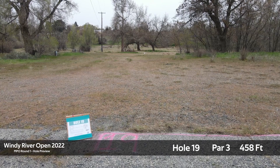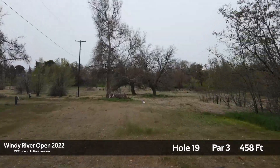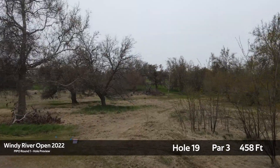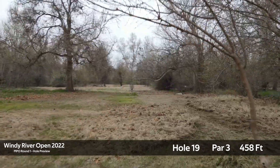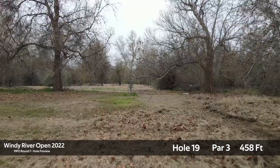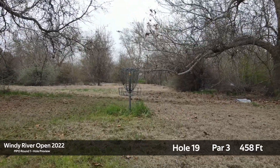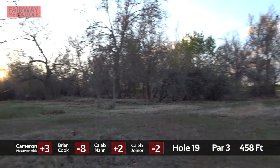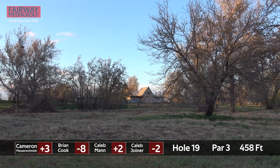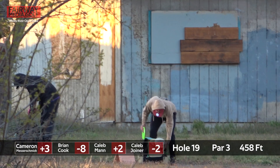Hole 19, par three, 458 feet. This is a huge turnover — the second campground hole that we added in, and very, very difficult. It needs to be turning the entire way. I have not seen a forehand be able to push there, but I'm sure it could be done. This hole ranks as the 11th hardest hole for the tournament.